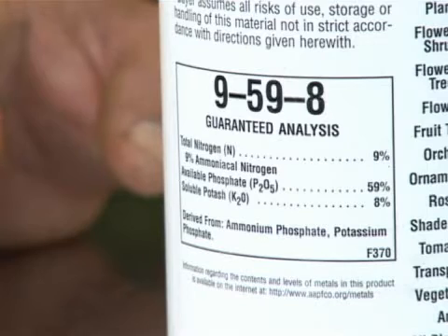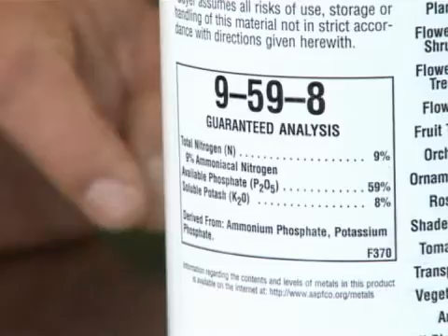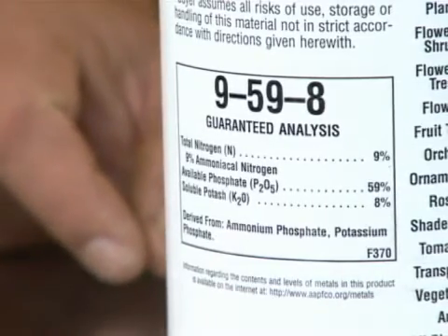This particular bottle has 9% nitrogen, and it happens to be ammoniacal nitrogen, which is okay. Ammoniacal nitrogen may leach out a little bit quicker than some other sources of nitrogen, but it's still a pretty readily available source, and it'll be used in water. Remember, that's where plants have to absorb the nutrients.